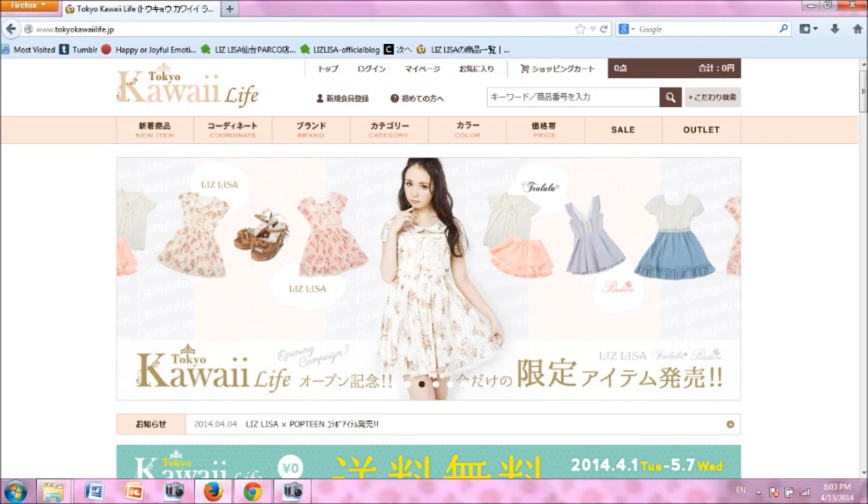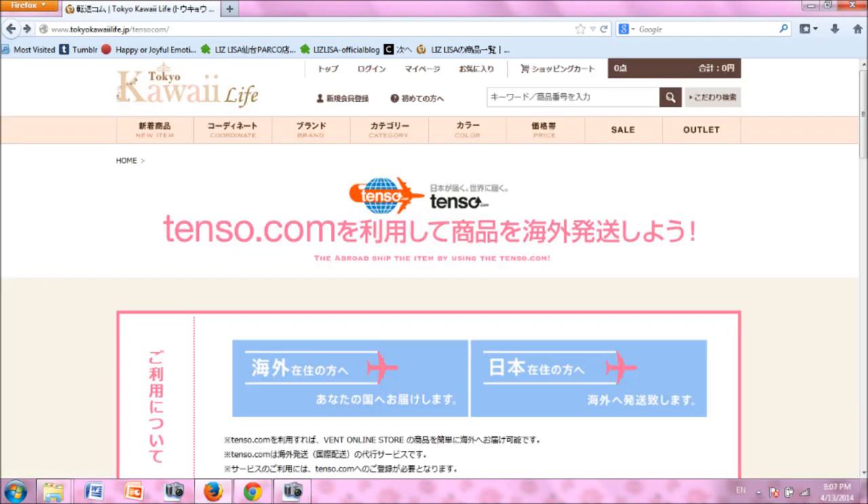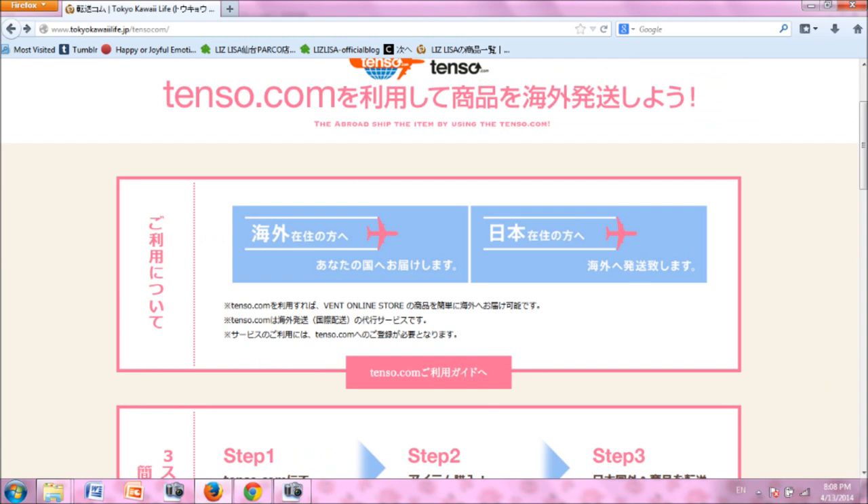The online shop for Liz Lisa and other event brands such as Tra La La, Liz Lisa Doll, and Julietta can be accessed at tokyokawaiilife.jp. If you scroll down the page you will see a link to Tenzo. Click on the link to start your registration process with Tenzo.